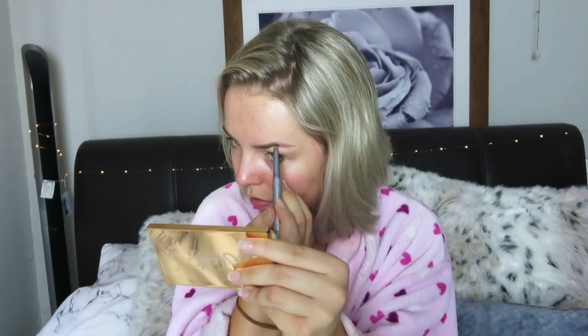Brush them up and then I literally just fill them in. If you want me to do a separate video on them I will but you'll see how I do it. I'll come back to them later if I'm not happy with them but eyebrows nearly done - they always look crazy when you haven't got any other makeup on. I use the NYX Control Freak Eyebrow Gel, this is really old but it still works.